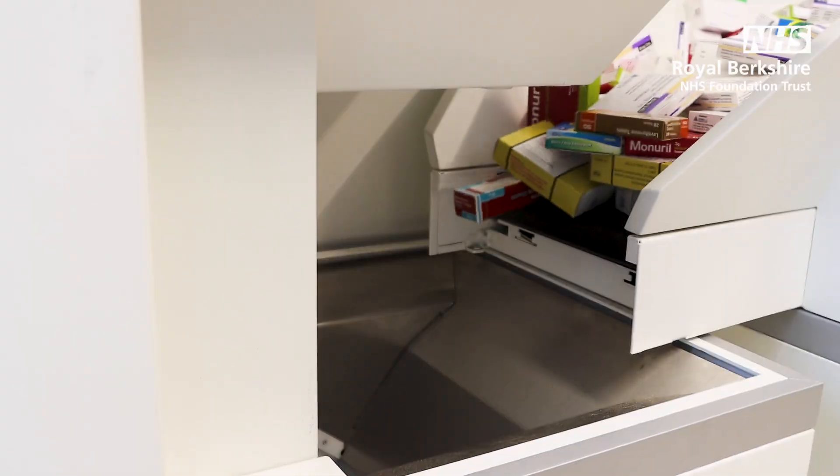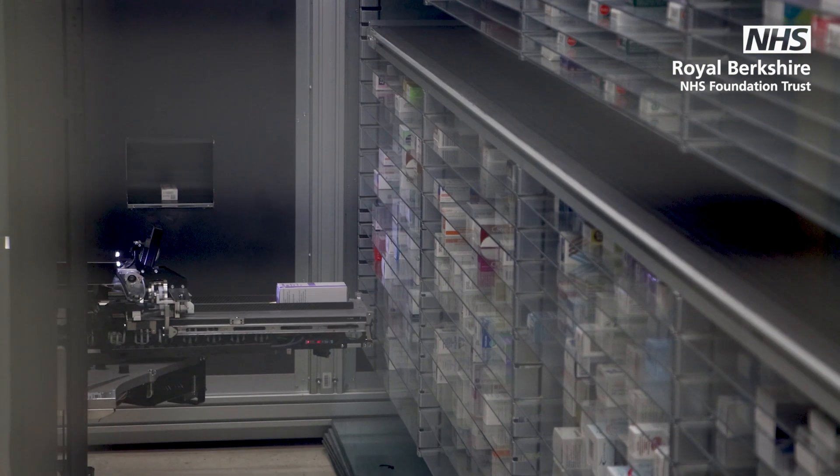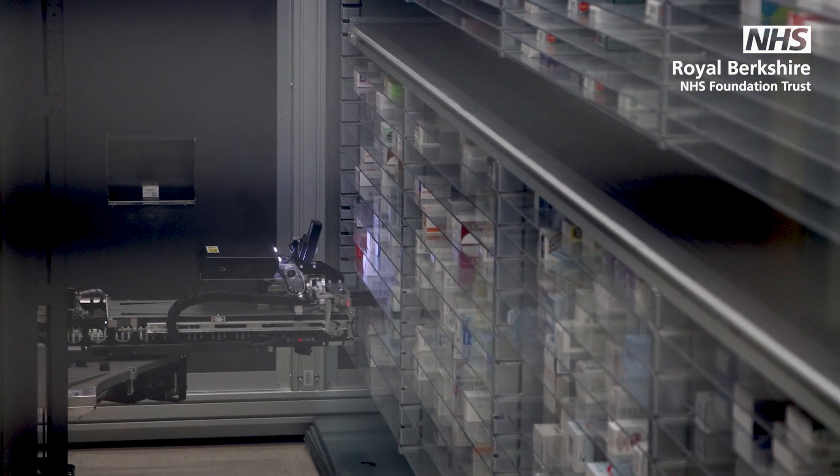She picks 2,000 packs of medication per day and can hold up to 30,000 packs at any one time.